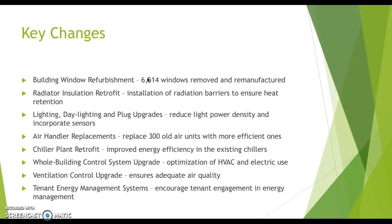Here's a quick list of the key infrastructure changes done to elevate the Empire State Building to a sustainable level and achieve green ratings. These included: building window refurbishment, radiator insulation retrofit, lighting adjustments, air handler replacements, chiller plant retrofit, whole-building control system upgrade, ventilation control upgrade, and tenant energy management systems.